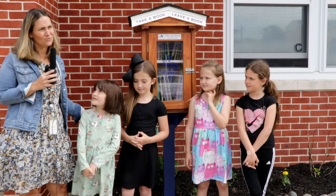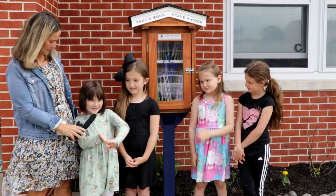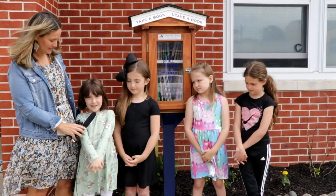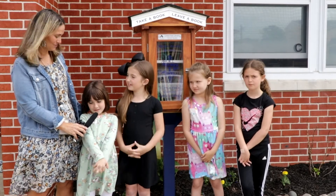Evie, can you tell me why do you think this is important to have a Little Free Library for children? Because we wanted some children to have books if they don't have any books. Great job.